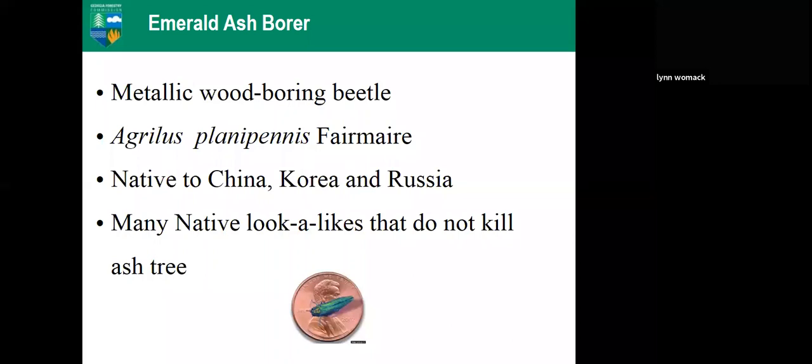Emerald Ash Borer is a metallic wood-boring beetle. Its Latin name is Agrilus planipennis. It is native to China, Korea, and Russia. We do have lots of native ash borers in the United States, but they usually do not attack our healthy ash trees — they look at trees already in decline. The biggest difference is that Emerald Ash Borer attacks healthy living trees.